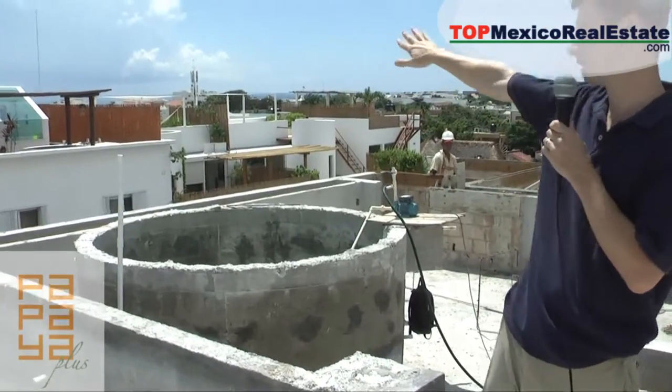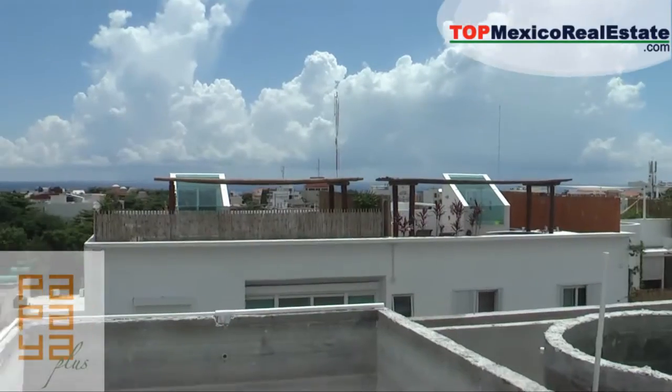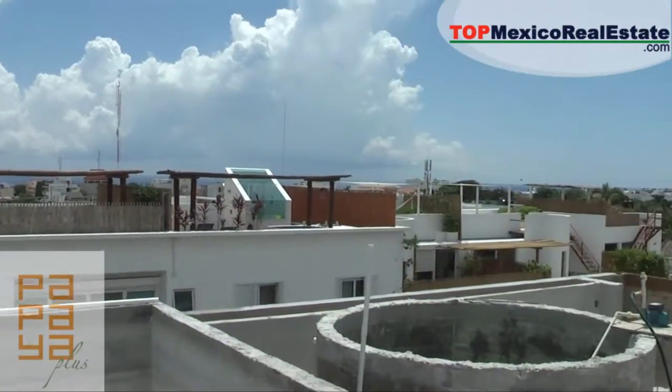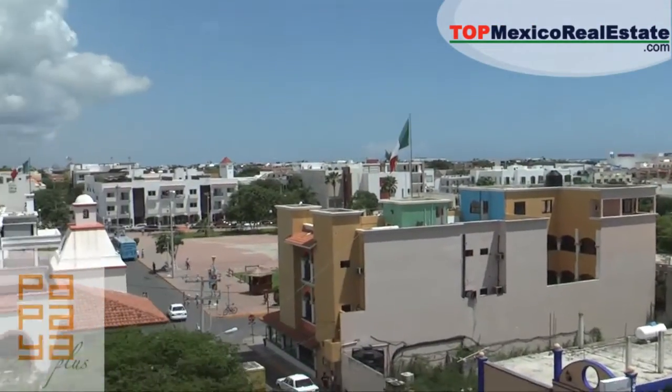Just take a look at the views here — this is just outstanding. Also, location: we're right here smack in the heart of town. We're very close to the beach, very close to 5th Avenue, and you can probably catch them behind you there. This is the Walmart, and here is the little central park, the Zócalo.